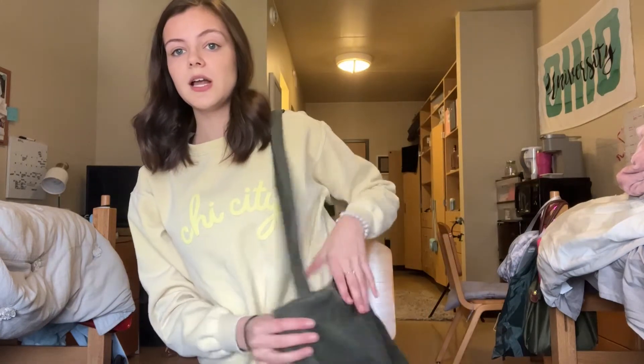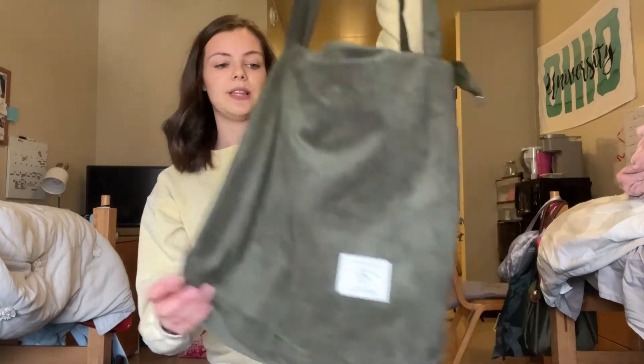And this bag is perfect. It's so cute, it's so nice. And I love how long the straps are because it goes down to about my hip, which is really nice. I really like that.